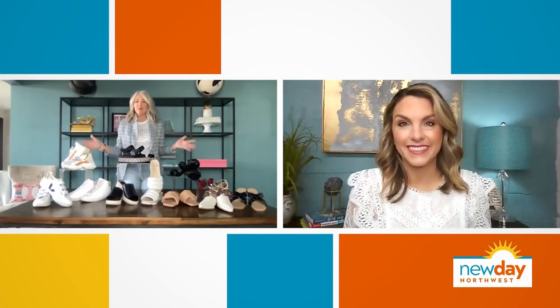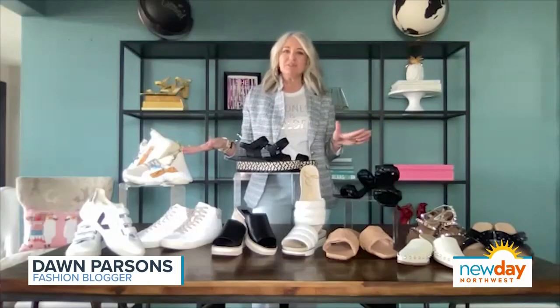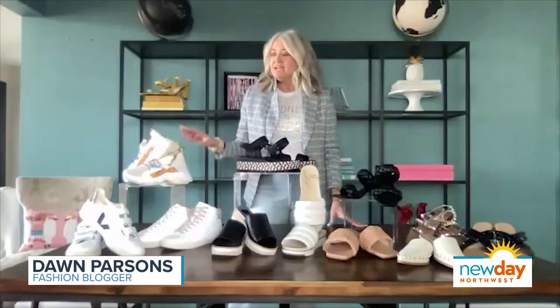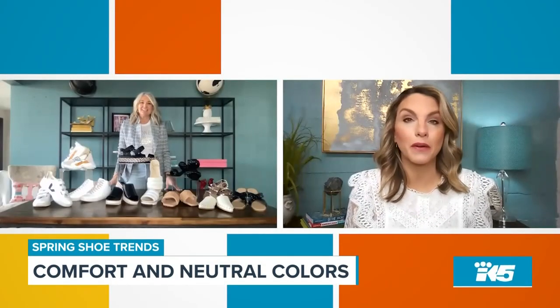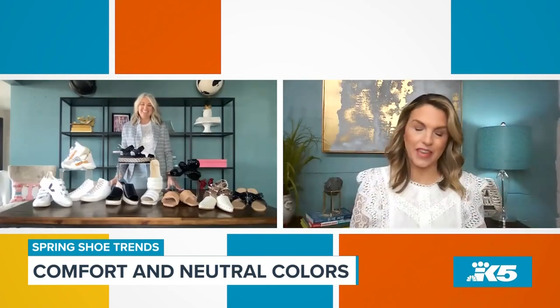Absolutely. Everything has taken casual down even just a little bit further. We're pretty casual here in the Pacific Northwest, but add in what we've been through in the last year — definitely more sneakers, more flats, lower sandals, that kind of thing. I'm thrilled to hear that because I am one of those people who can barely wear heels anymore. It's just not comfortable, not worth it. So let's get started with these comfy shoes.